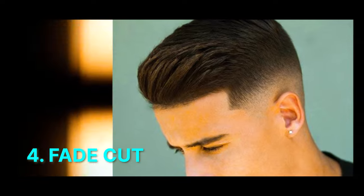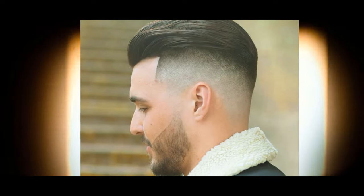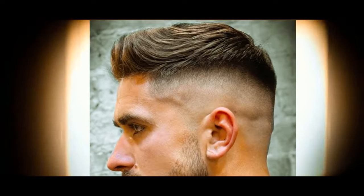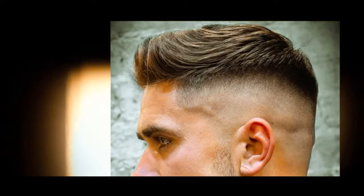Number 4: Fade Cut. A fade involves a gradual transition from shorter to longer hair, starting from the bottom and tapering up, resulting in a clean and well-defined look. This haircut offers versatility with different fade styles like high fade, low fade, or skin fade.